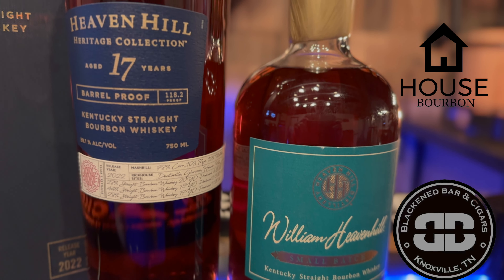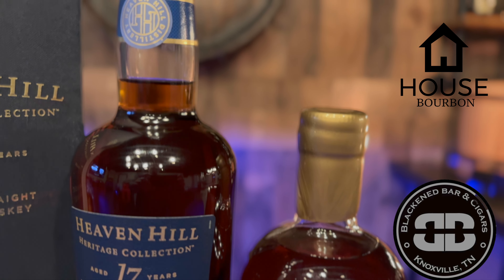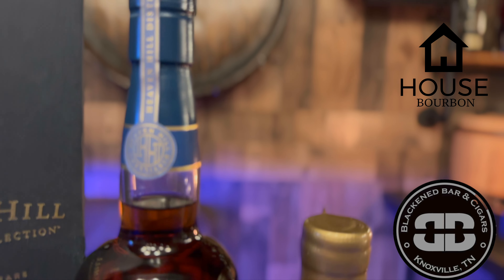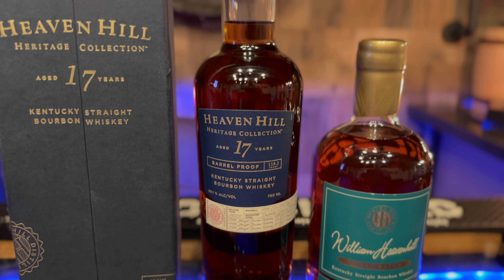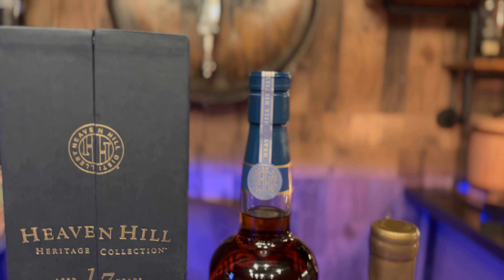Today we're putting up two absolutely amazing bottles: Heaven Hill Heritage 17 versus the William Heaven Hill 17, and we're doing it at Black and Bar and Cigars. These bottles are something special. Wait till the end to see some awesome CG done by me. Welcome back everybody — Drennan here at Black and Bar and Cigars.